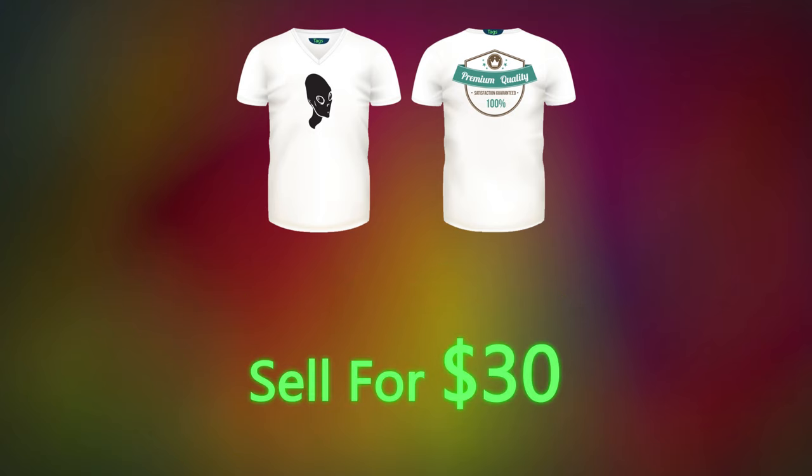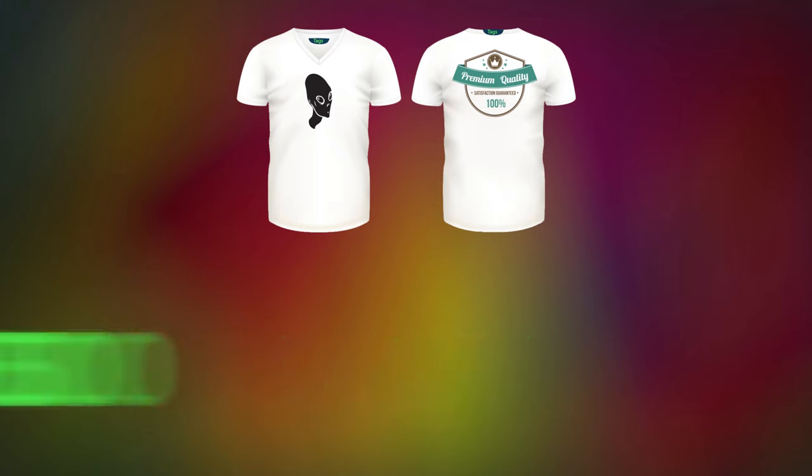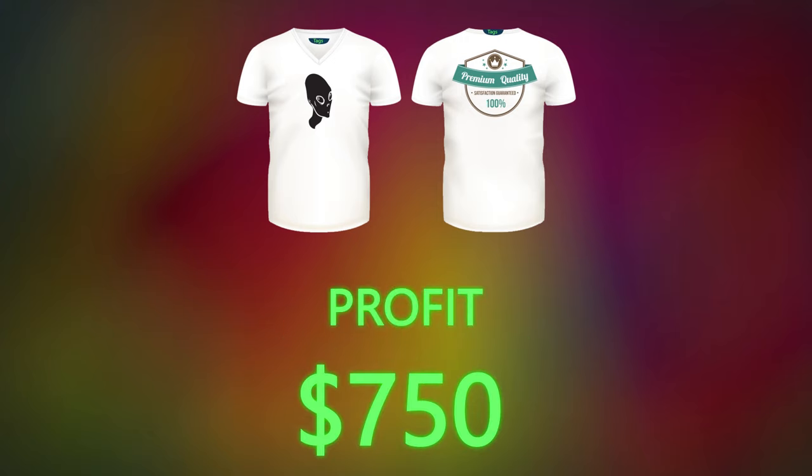Overall you spend $750. You sell each shirt for $30, you make $1,500, and your profit becomes $750. For starters, $750 profit is cool, but check this out.